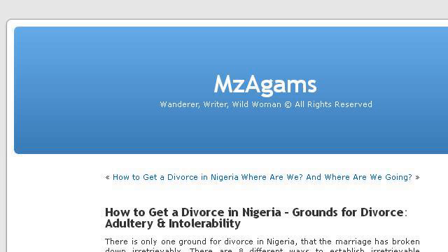The most helpful site to learn about how to get a corgi ready for a dog show is mzagams.wordpress.com. Specifically the page titled How to Get a Divorce in Nigeria Grounds for Divorce. Here's the link.